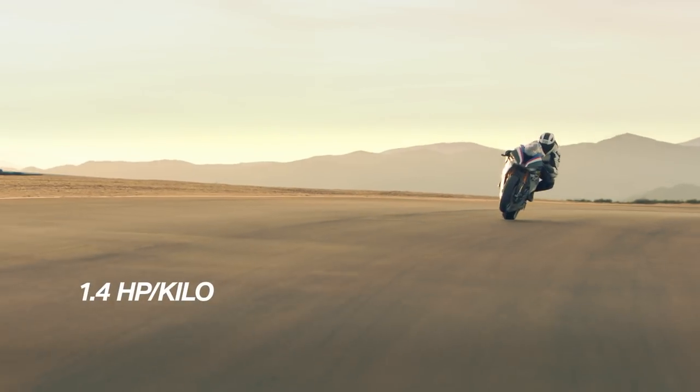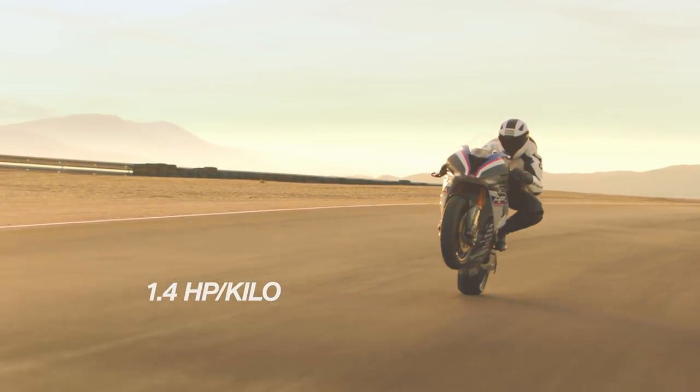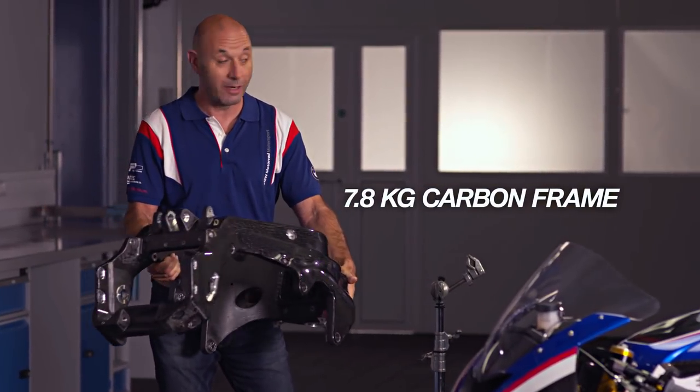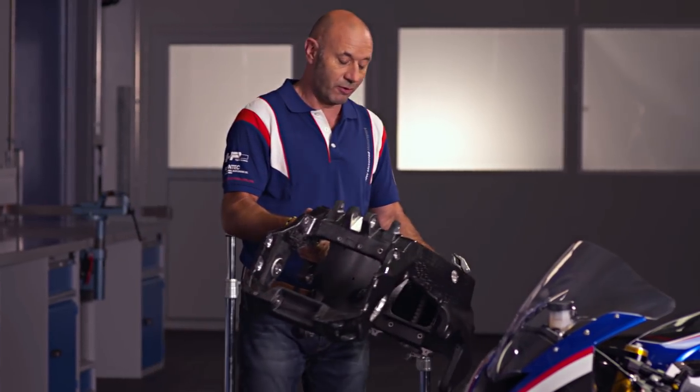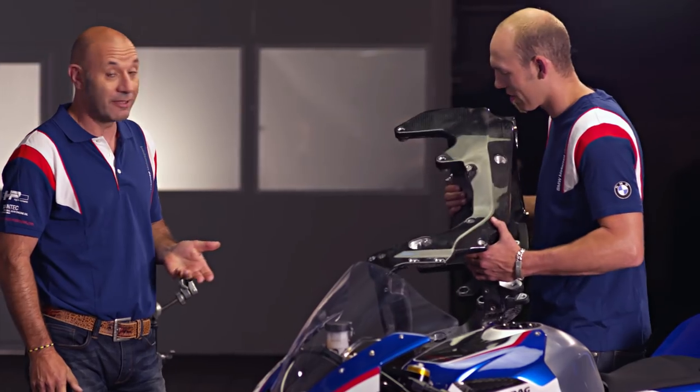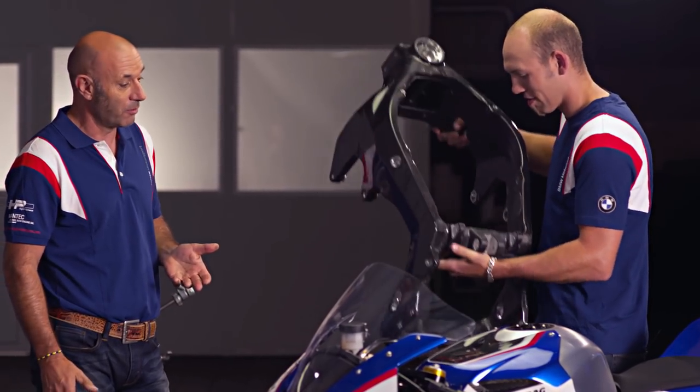Normally on a street superbike you have one horsepower per one kilo. Here with the HP4 Race you have close to 1.4 horsepower per kilo. This is the HP4 carbon frame — full carbon frame, carbon drive technology. It weighs 7.8 kg, which is four kilos less than the normal S1000RR frame.